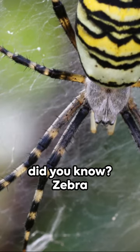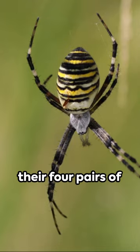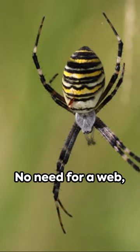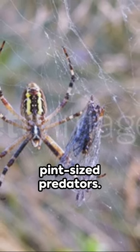And did you know? Zebra spiders are among the few spiders that can see in color, using their four pairs of eyes to lock onto targets with laser-like precision. No need for a web — it's all about the chase for these pint-sized predators.